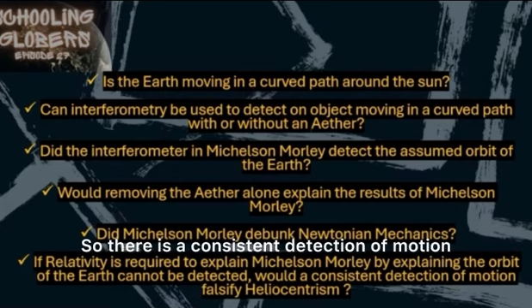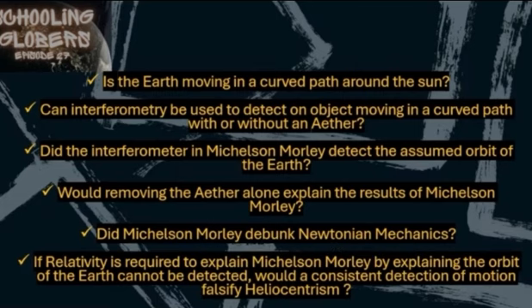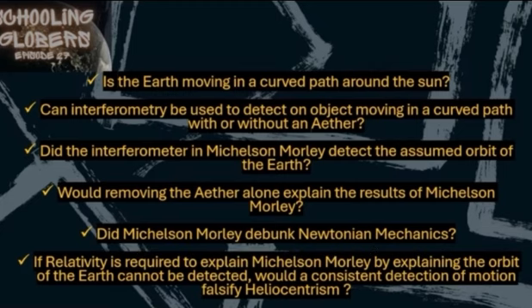So there is a consistent detection of motion, even though relativity stepped in to try to save the heliocentric model by claiming that you can't actually detect motion — that it should be zero, and that when you get the result, it's just an error. But it's been consistent. You don't have instrumental error consistently caring about cardinal direction, about altitude, about solar motion, the equinoxes. That's not how that works. If my watch is one second behind, it isn't accurate when I hold my hand to the east but then inaccurate when I hold it to the west — it would just be one second behind regardless of direction, altitude, or time of year.